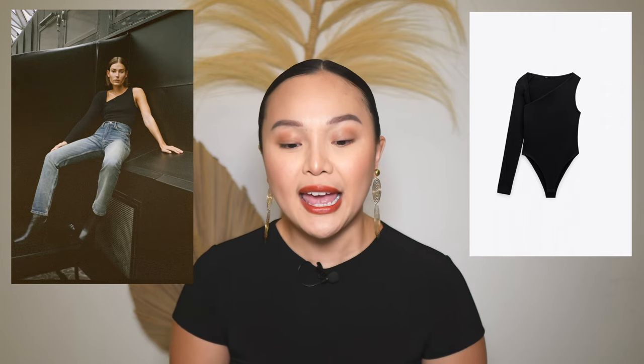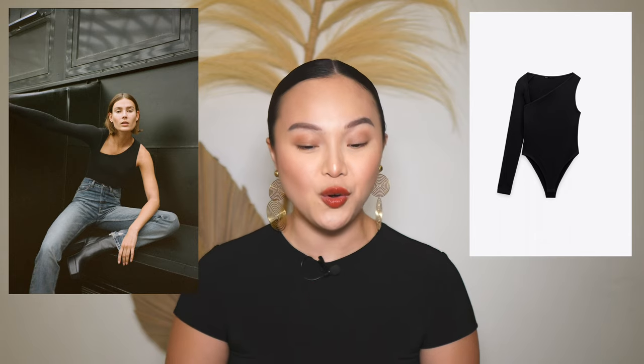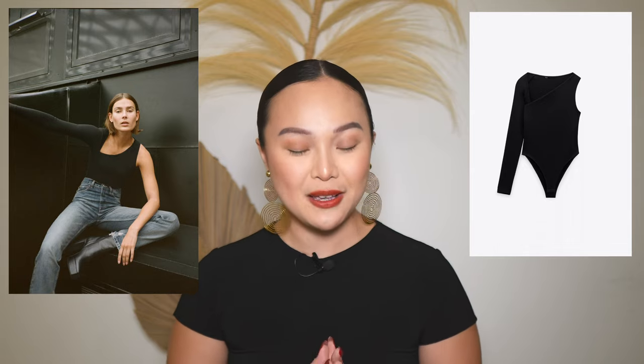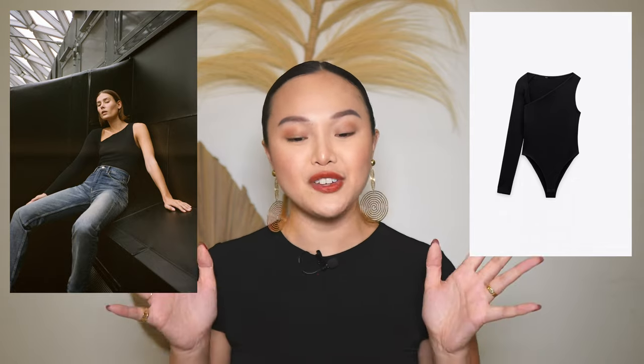The next item is definitely a wardrobe staple — it's the asymmetrical bodysuit from Zara. I love this cut; it's so edgy and something you can really dress up. It has one sleeve and a one-shoulder detail. My vision for styling it is with a satin skirt and some strappy heels or boots — it would be an amazing festive outfit.